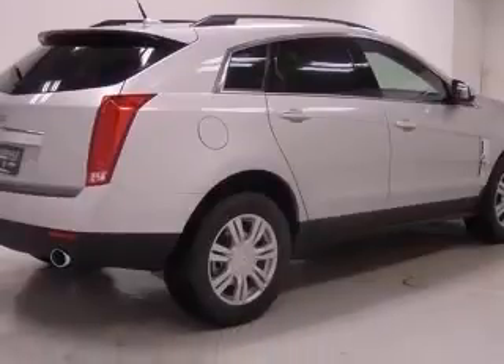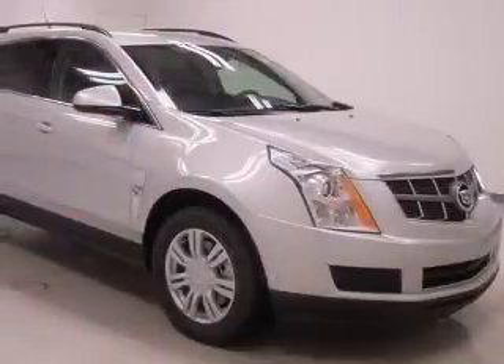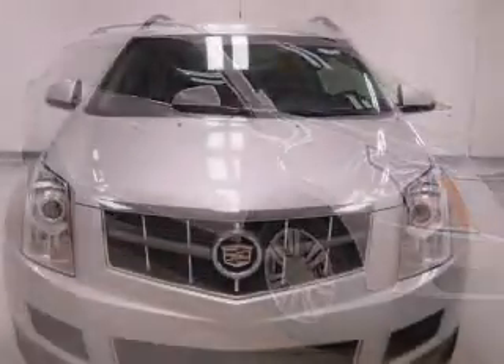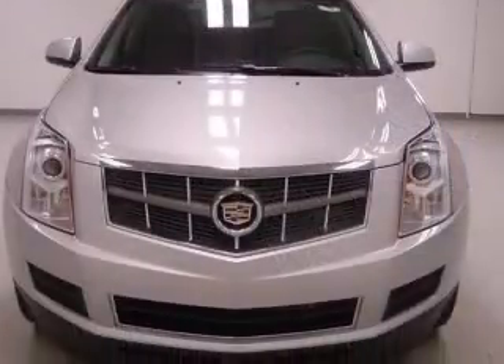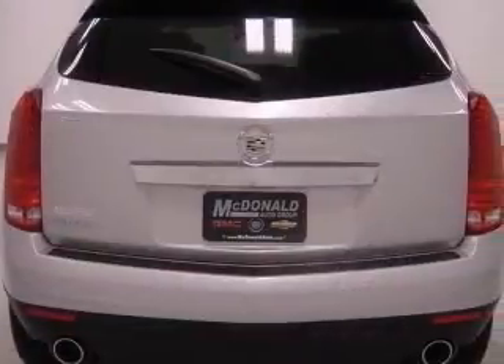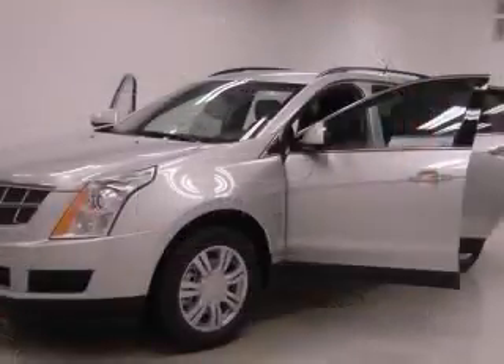This vehicle has a radiant silver metallic exterior and includes the following options: four-wheel ABS brakes, eight-way power adjustable driver's seat, air conditioning with dual-zone climate control, audio controls on steering wheel, center console full with covered storage.